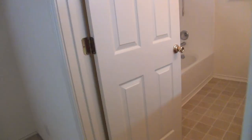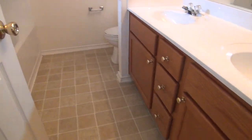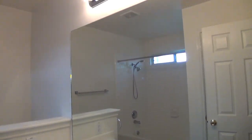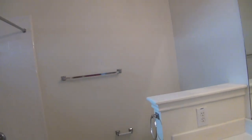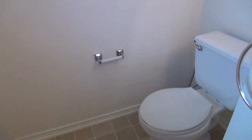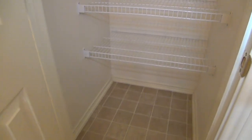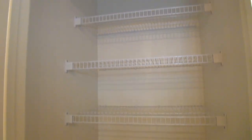This door right here leads to the master bath, which measures about 9 by 8. It comes with dual vanity and the commode on this side, and an oversized tub that also works as your shower — a combo of tub and shower. You also have a huge linen closet for your toiletries and towels.